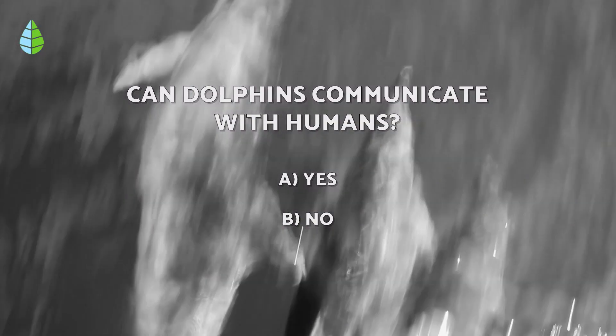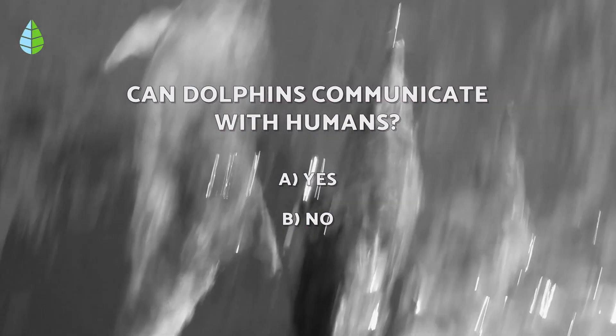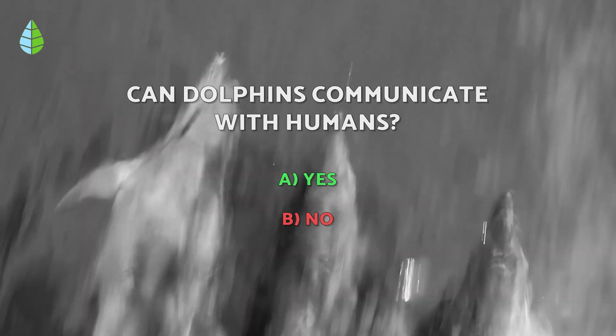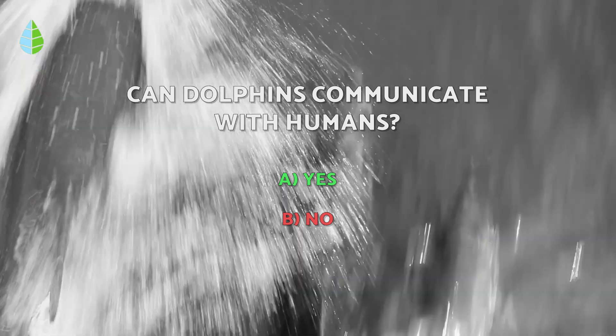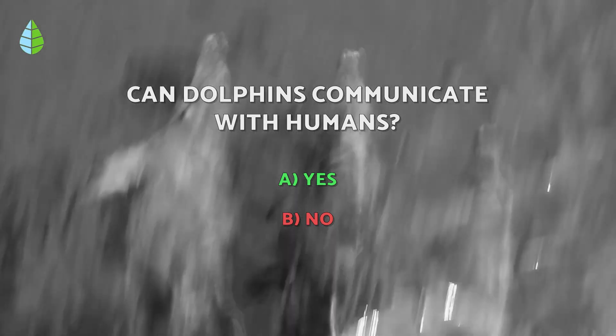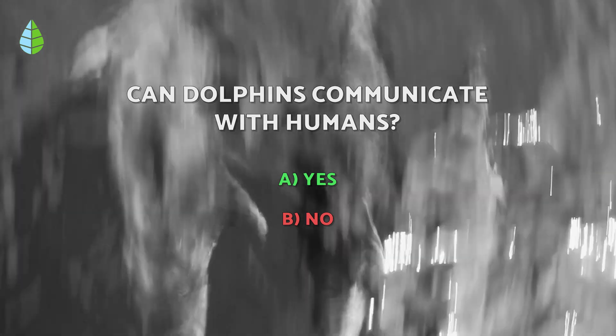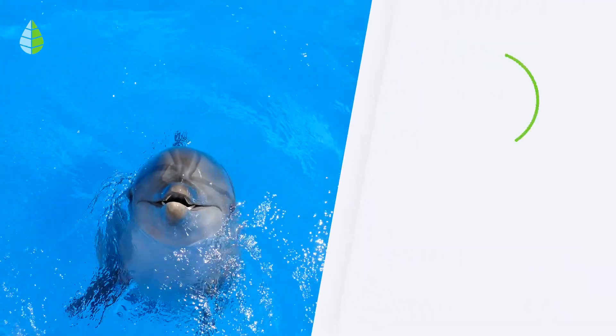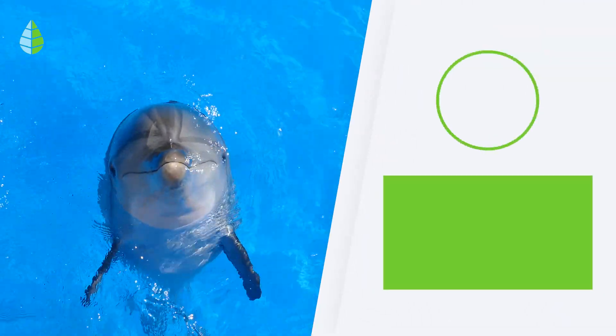Going back to the question we asked you earlier — the correct answer is A. Dolphins can in fact communicate with humans. There is evidence that wild dolphins communicate with humans in Laguna, Brasil. For example, dolphins guide fish into the fishermen's nets and also use their tails and heads to warn the fishermen when their nets are full.